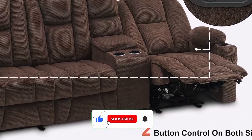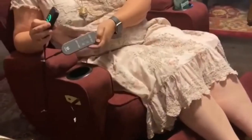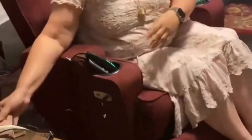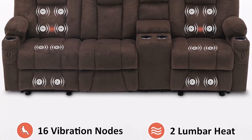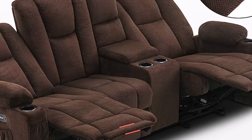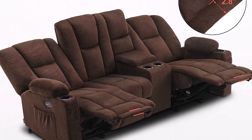In between the two reclining seats sits a convenient center console great for storing remotes and reading materials. The footrest can be extended up to an additional 3.5 inches for an even more comfortable experience. What we like: electric reclining in less than 10 seconds, 9 settings for vibration presets, cup holders and pockets for controllers. What we don't like: sides of the chair move slightly when leaned on.